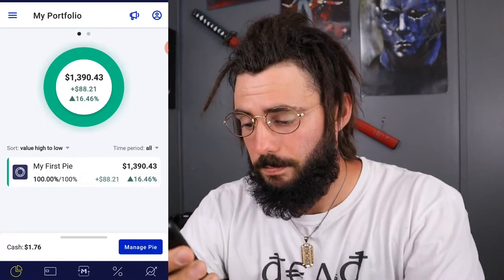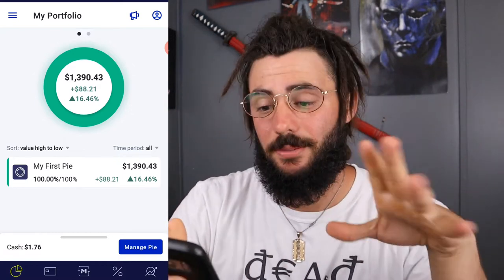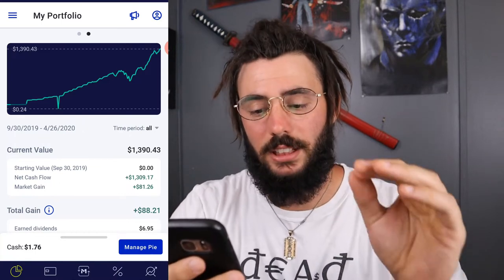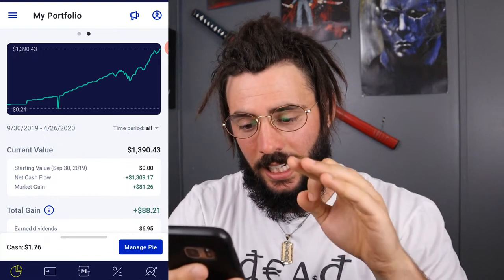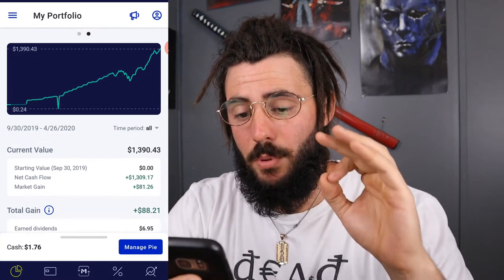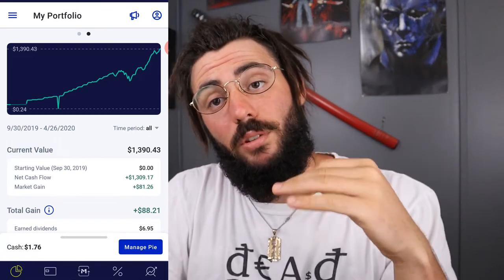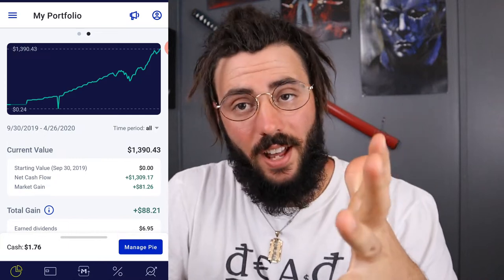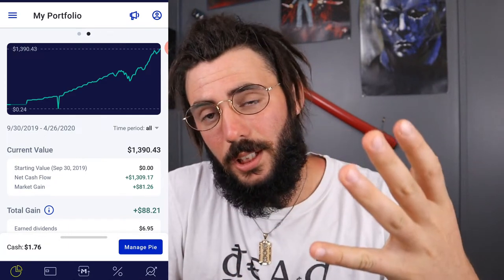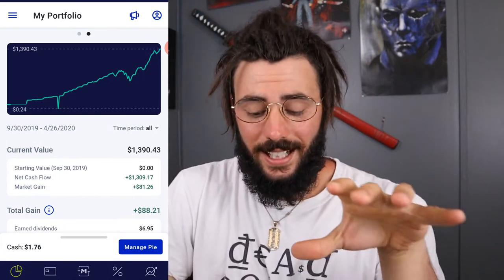Alright, let's jump into my portfolio. So here we have M1 Finance — cash balance of $1.76, we balling. I started this September 30th of 2019, and as of the 26th my portfolio is $1,390.43. I'm only investing five dollars a day — $35 a week. I figure a lot more people can do $35 a week than $100, $200, or $300 a week, so I want to show you guys it's possible to make decent gains starting with a small amount of money.